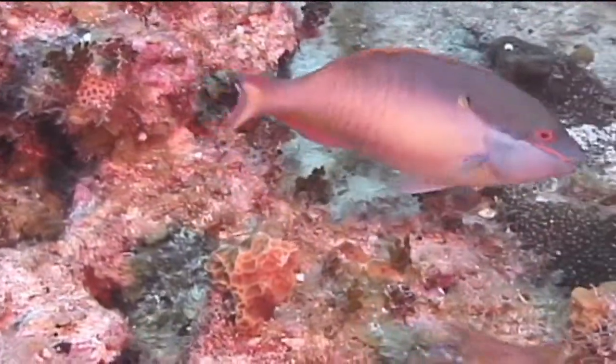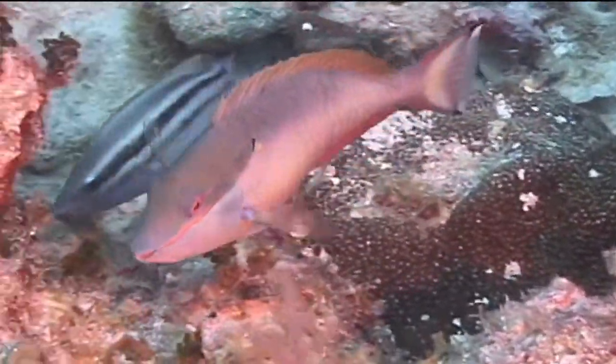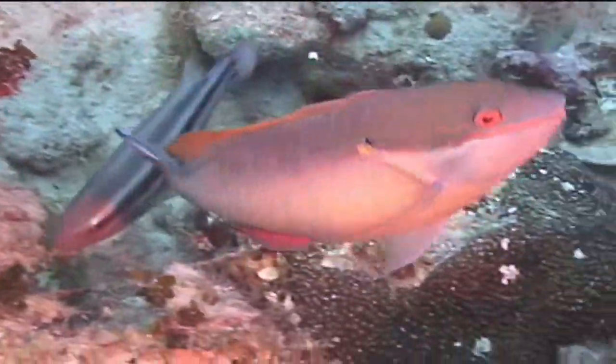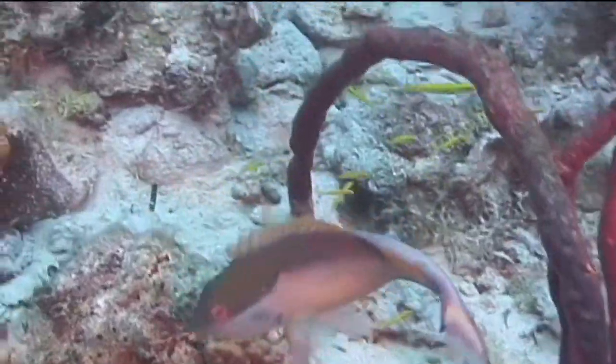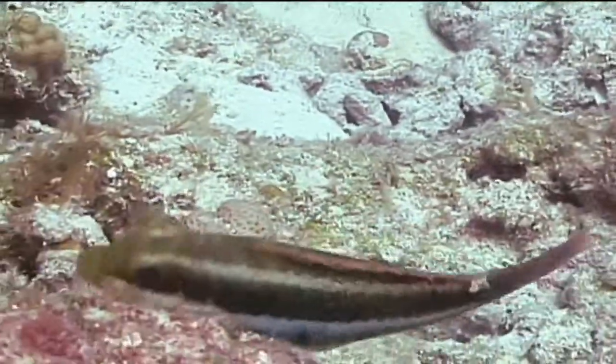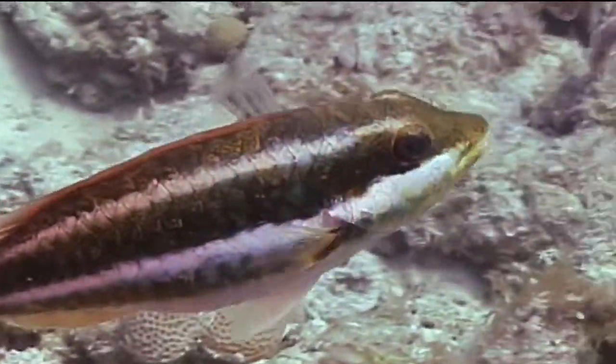They also have a squared-off tail, although it may look crescent-shaped since part of the center section can be cleared. The terminal phase color pattern also includes black coloration on the outer tips of their tails. Before reaching the terminal color phase, the red-band parrotfish can be found in a variety of color schemes.